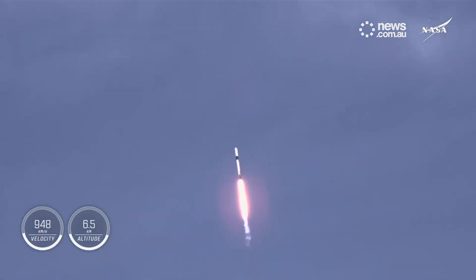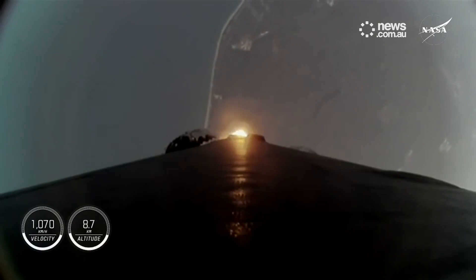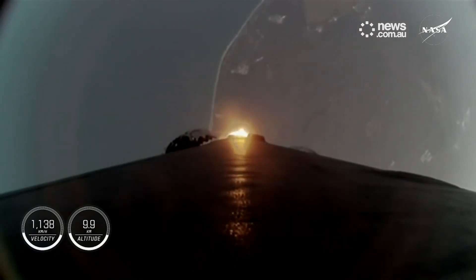We are throttling down the engines in preparation for Max Q. We just passed through Max Q — that's the largest structural load that the vehicle will see on ascent.